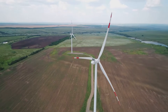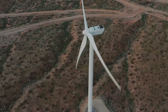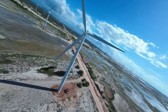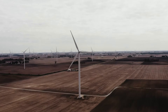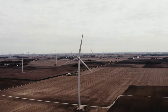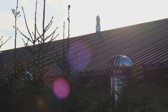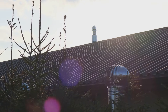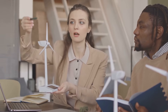So who wins — HAWTs or VAWTs? Well, it's not really a competition. Both have their own strengths and weaknesses, and the best type of turbine depends on the location and specific needs. HAWTs are like the heavy lifters — perfect for large-scale wind farms in open areas with strong winds. VAWTs, on the other hand, are like the nimble specialists — ideal for urban areas, small-scale applications, and places with variable wind conditions. It's like choosing the right tool for the job.